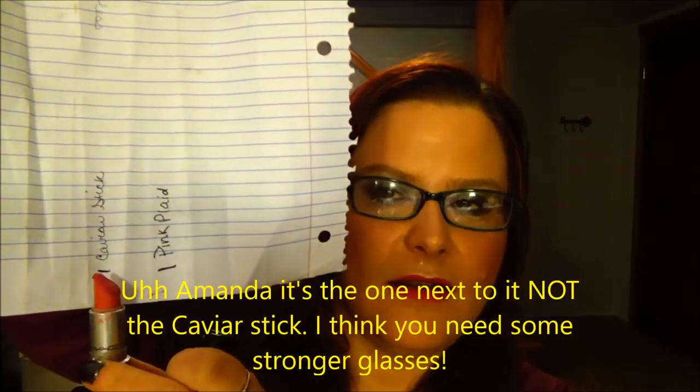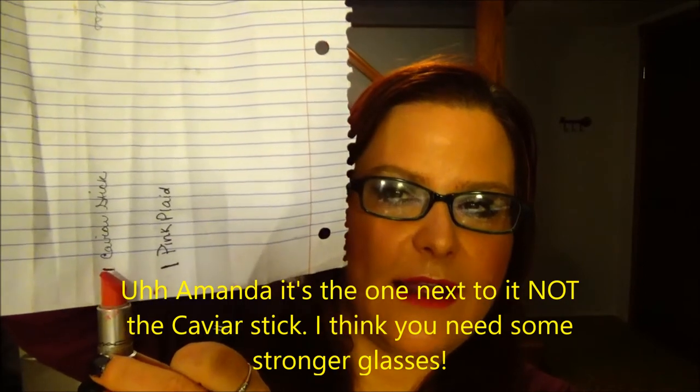This is the Retro Matte Liquid Lipstick in Too Matte With Love. And this is Pink Plaid. This is what I have right here. I did mark it down on a piece of paper as far as where I am — so that's about where I am right there.